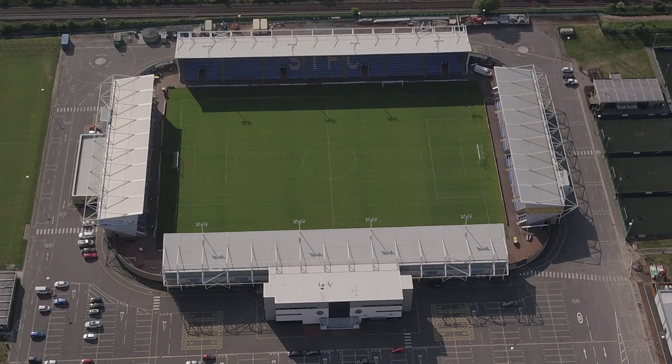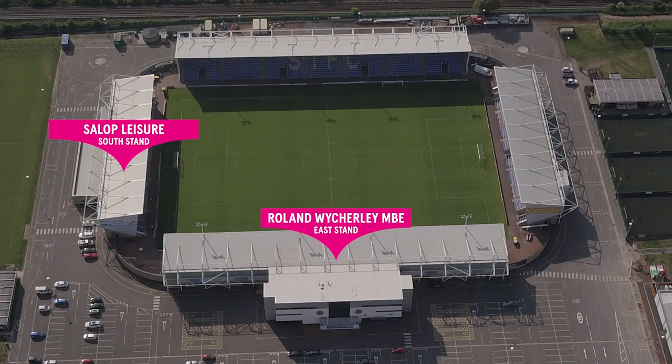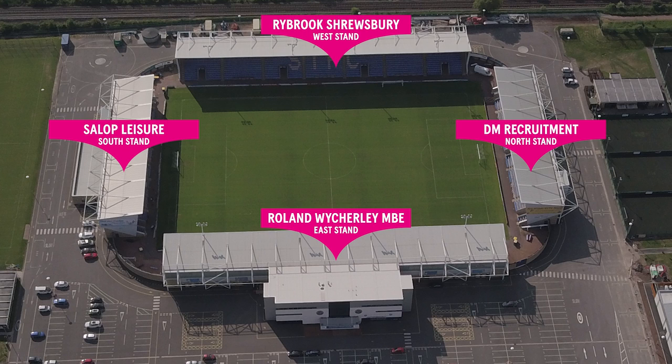The four stands at the stadium are the Roland Witchley MBE Stand, the Salop Leisure South Stand, the Rybrook Shrewsbury Stand, and the DM Recruitment North Stand.